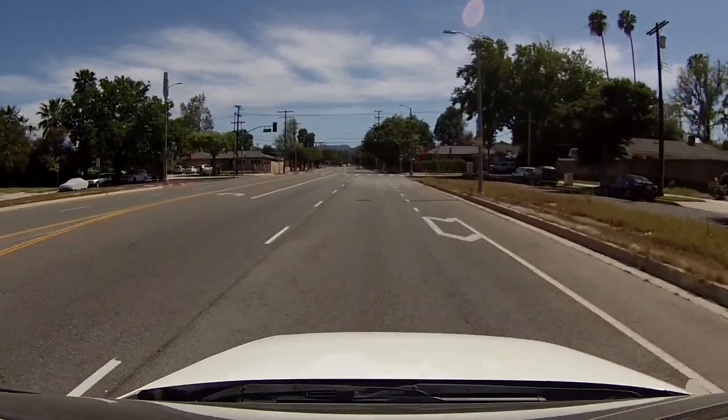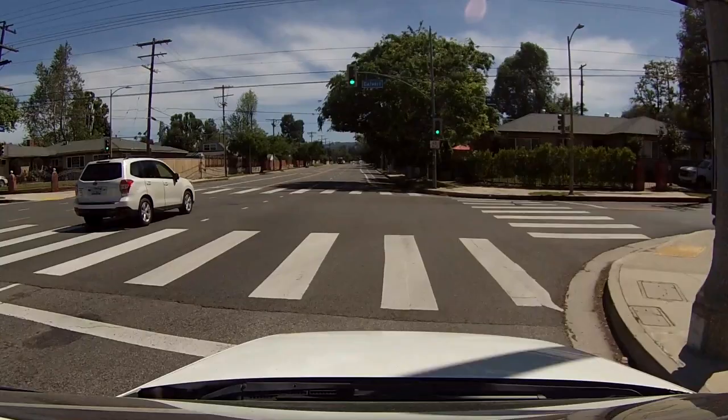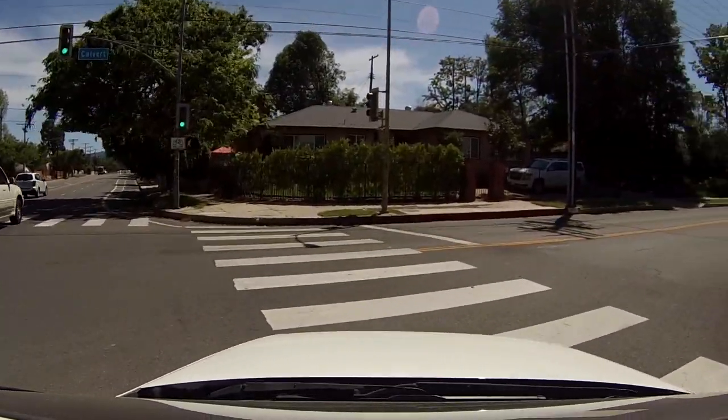When making a right turn with a bike lane, we need to make a lane change into the bike lane 200 feet before turning. Now of course if there's a cyclist already in the bike lane, we get in behind them, treat them like another vehicle, and we can't make our right turn until it's safe to go, until the cyclist has gone.